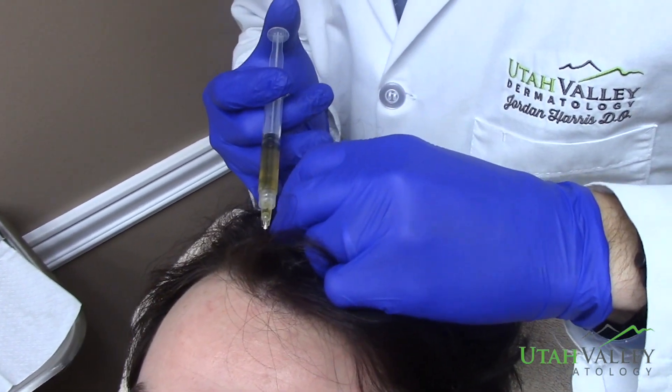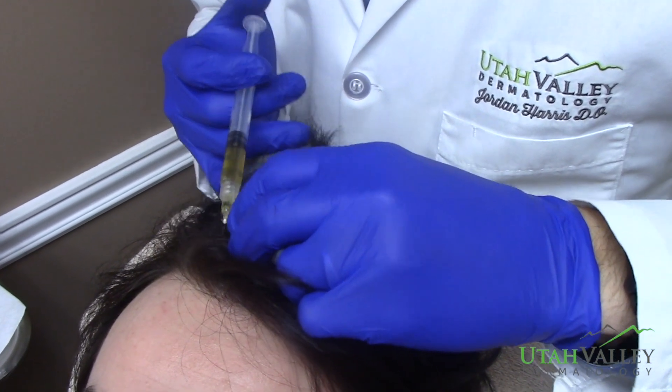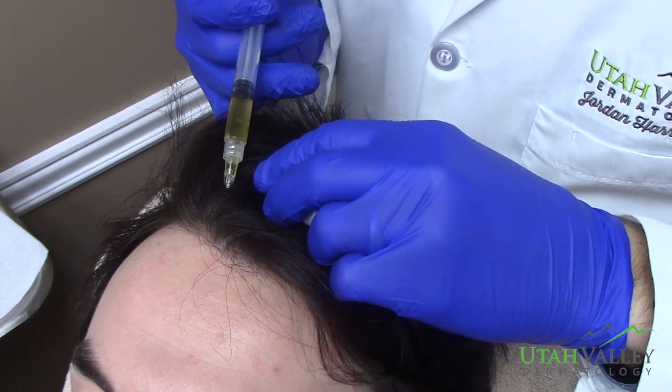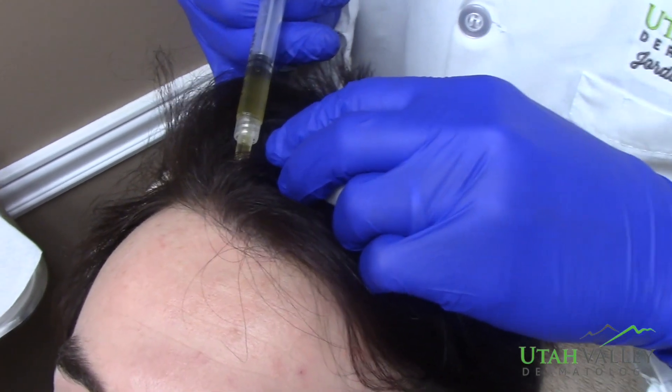It's interesting because certain parts — usually it's the front, most like the point of the widow's peak — that's the most sensitive for me, and the rest isn't too bad at all. You just don't forget to breathe, okay.